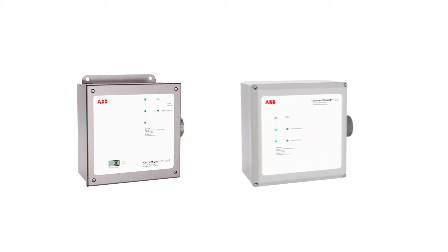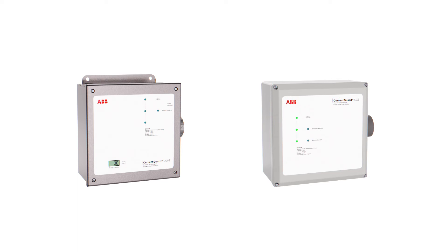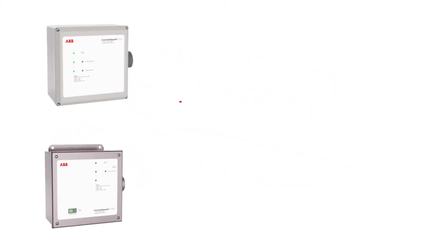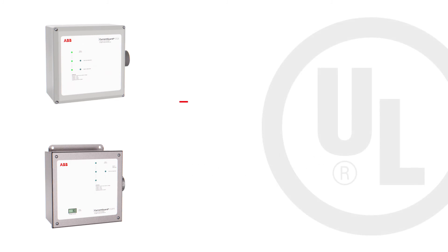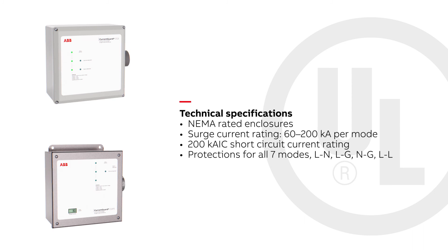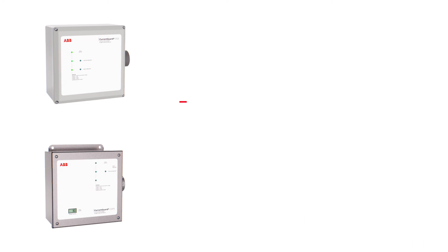CurrentGuard CG-3 and CurrentGuard CG-P3's impressive performance meets all electrical standards, and are validated by an independent third-party single surge testing laboratory, rather than providing unvalidated, calculated surge current ratings, giving you an extra level of confidence.